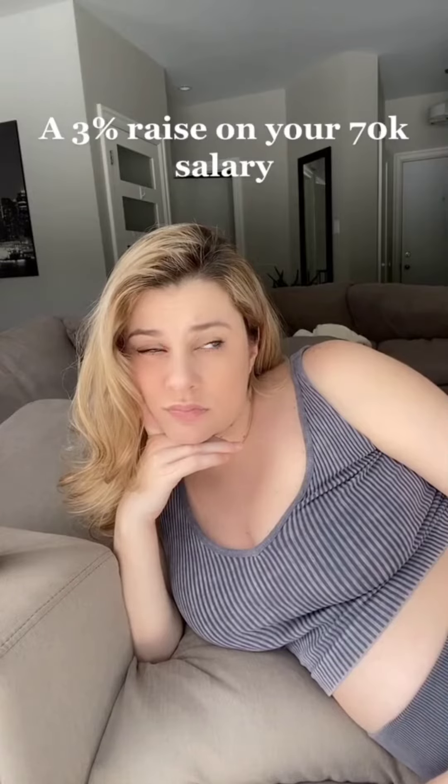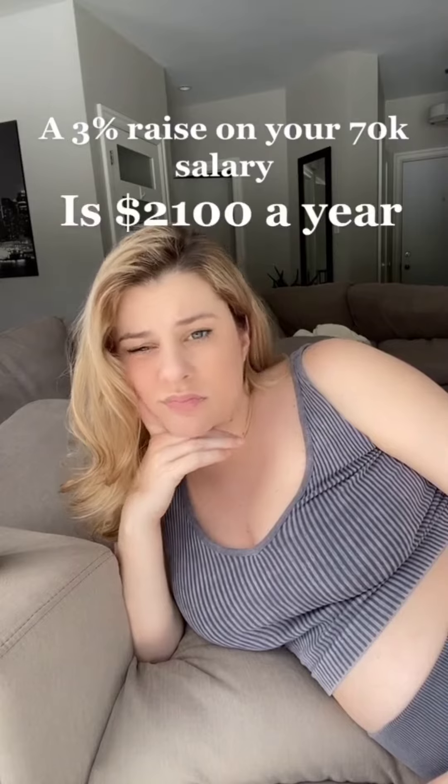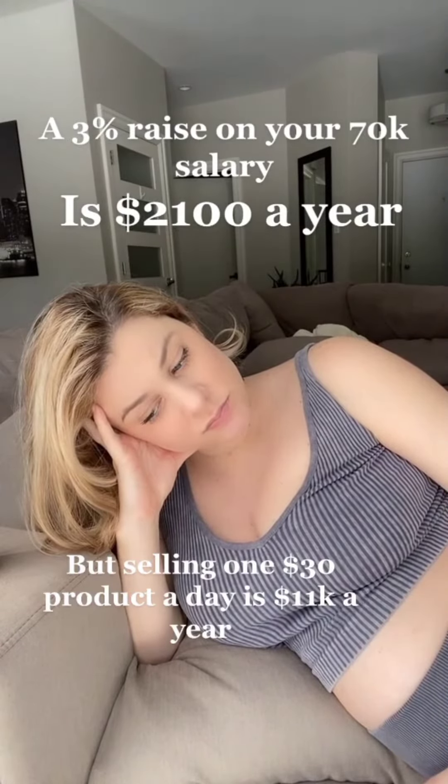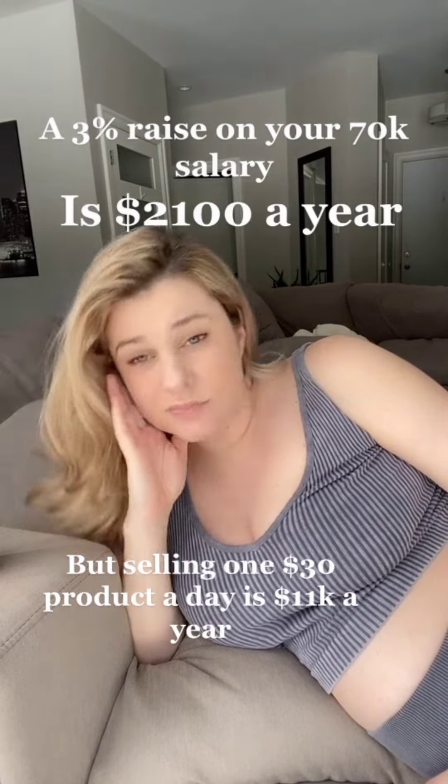A 3% raise on your $70k salary is $2,100 a year. But selling one $30 product a day is $11,000 a year.